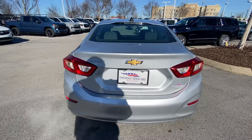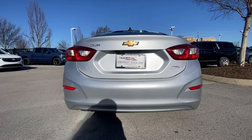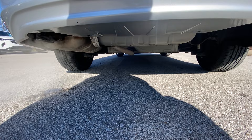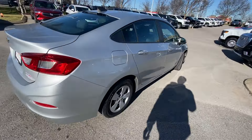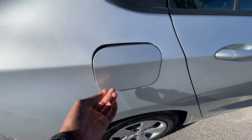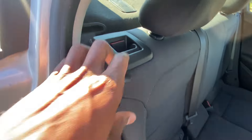Sorry about the brightness this morning — it's a glary day — but there's a look at the back end with the exhaust. Now we're going to come around to the rear passenger side.